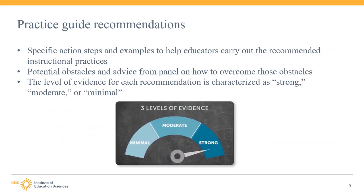Here's what to expect when you open a practice guide. Each practice guide includes several recommendations for educators, typically about four to five recommendations per guide. For each recommendation, the guide will provide specific action steps that help educators carry out the recommendation. Practice guides provide a rich set of examples of how to carry out the action steps. The guide also describes potential obstacles that educators may face, along with advice from the panel on how to overcome those obstacles. Each recommendation is also assigned a level of evidence: either strong, moderate, or minimal.